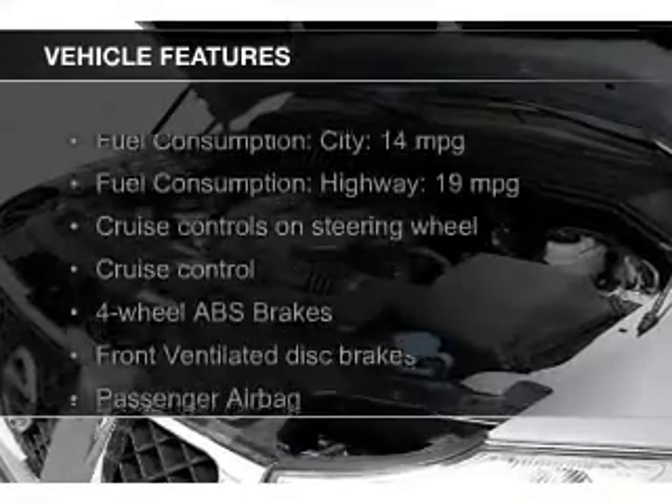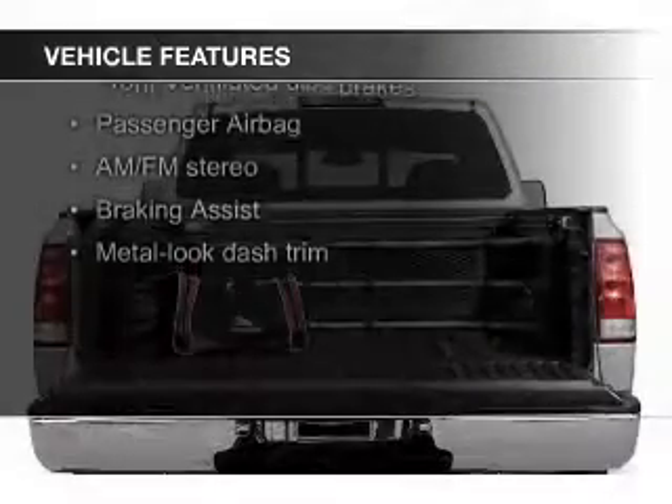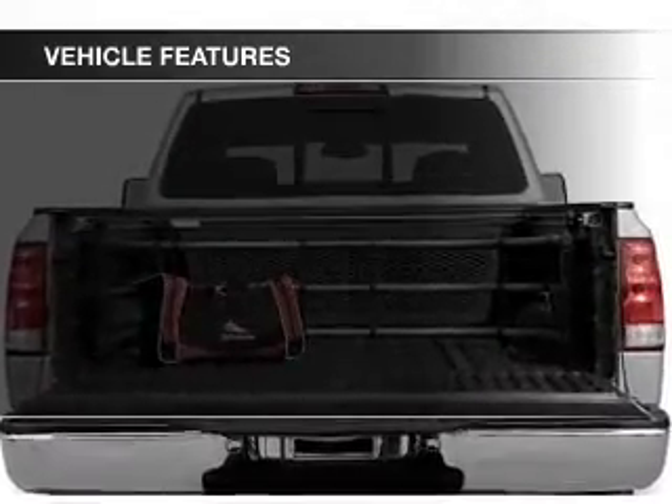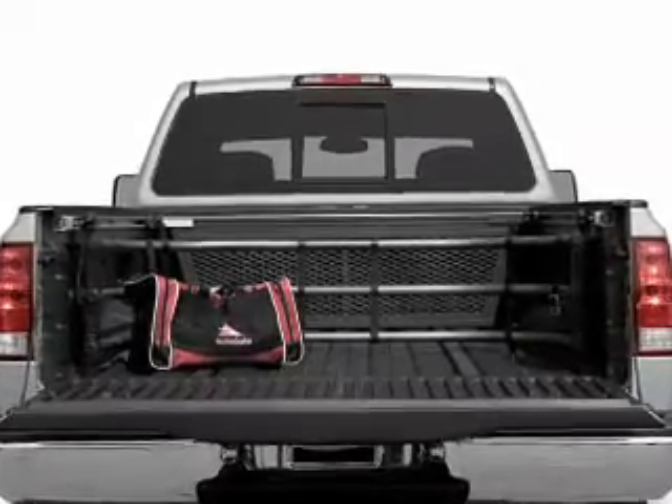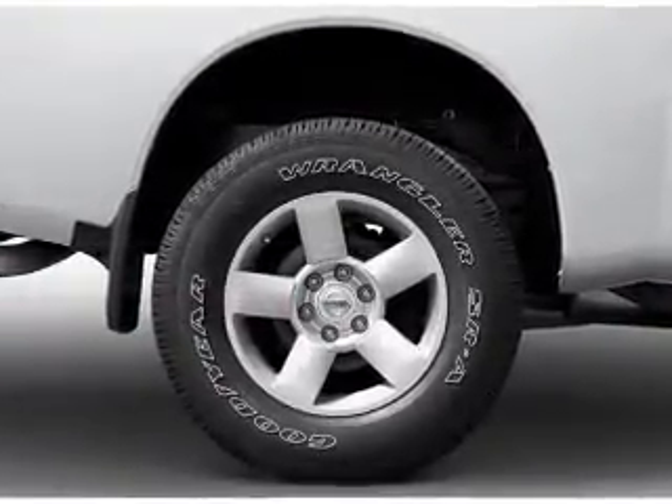The features include heated seats, an auxiliary input, aluminum rims, an adjustable tilt steering wheel, cruise control, keyless entry, split rear seats, air conditioning, power steering, and AM FM stereo.